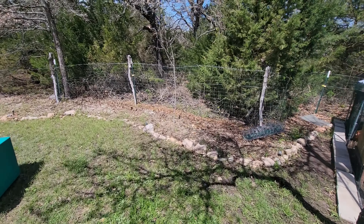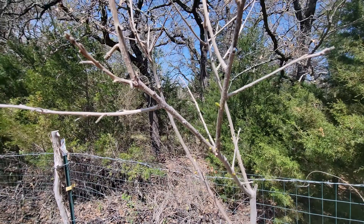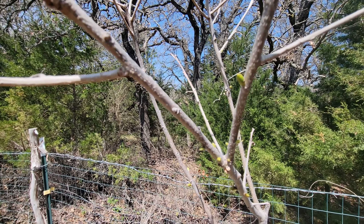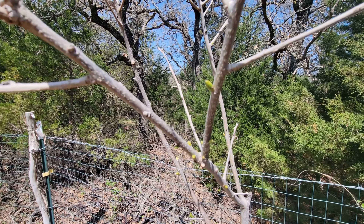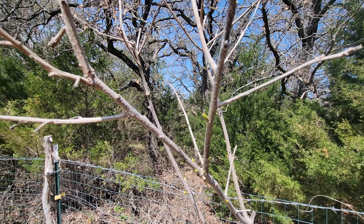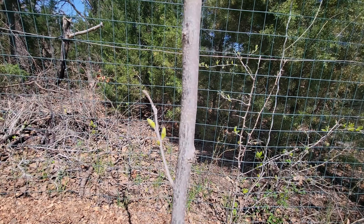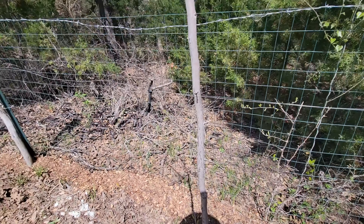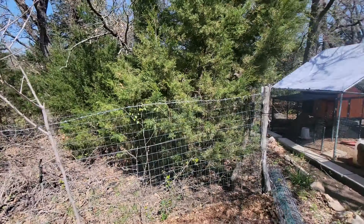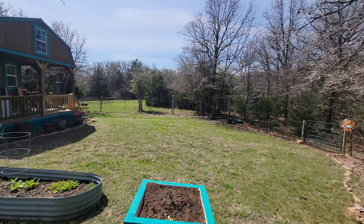I'm really glad to see my Fuyu persimmon made it — I thought it might die because online it said somewhere around zero degrees is all it could take, and we got down to negative 15. So I was a little worried it wasn't gonna come back, but I've been watering it like crazy and we're seeing some growth, so I'm very excited.